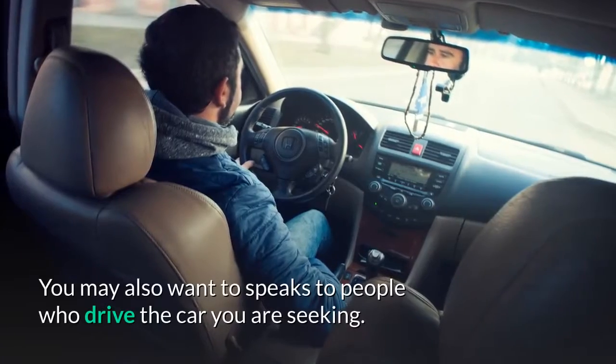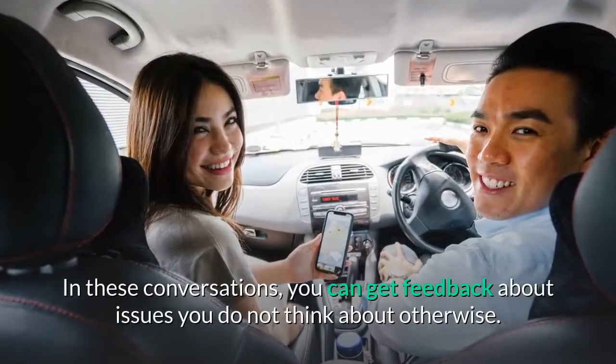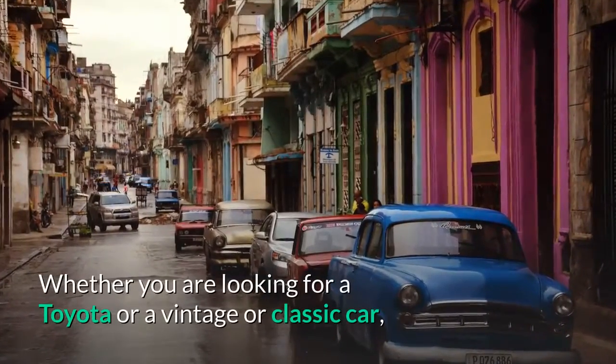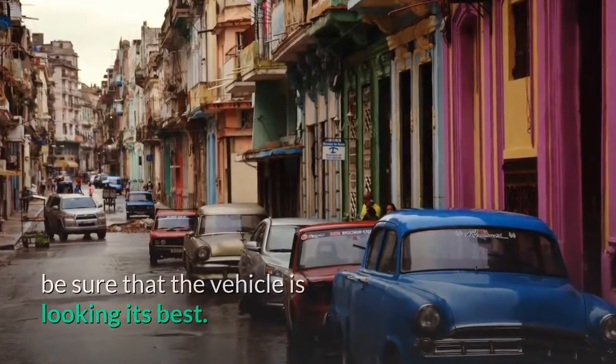You may also want to speak to people who drive the car you are seeking. In these conversations, you can get feedback about issues you do not think about otherwise. Whether you are looking for a Toyota or a vintage or classic car, be sure that the vehicle is looking its best.